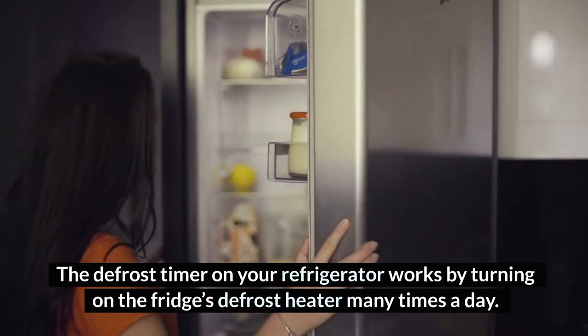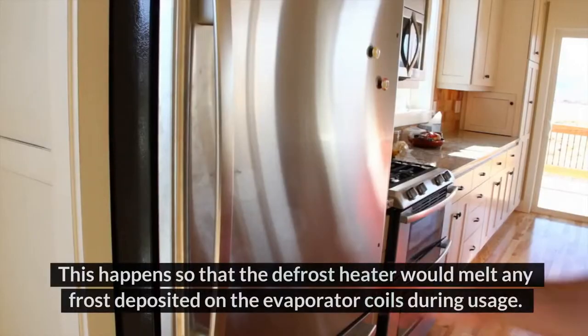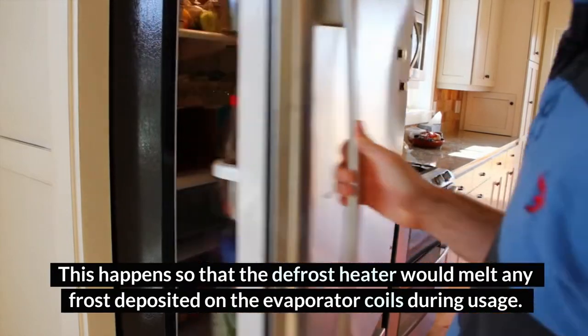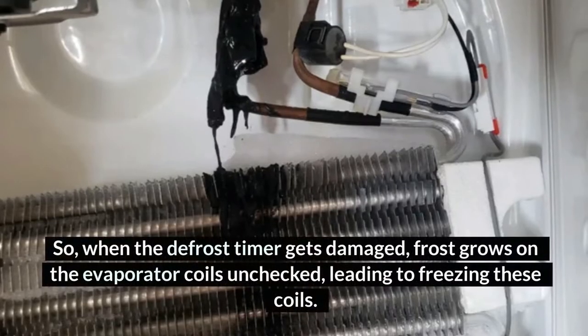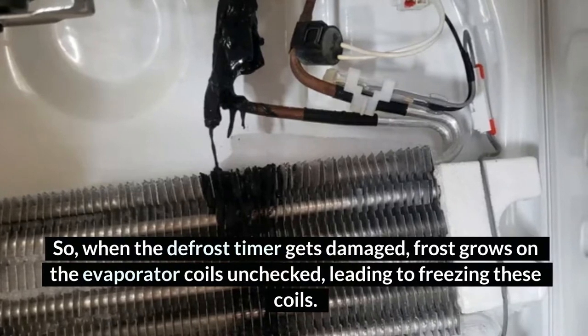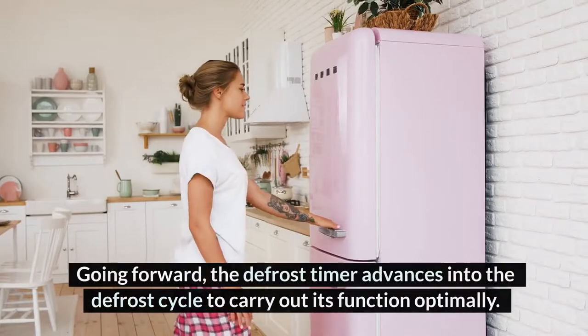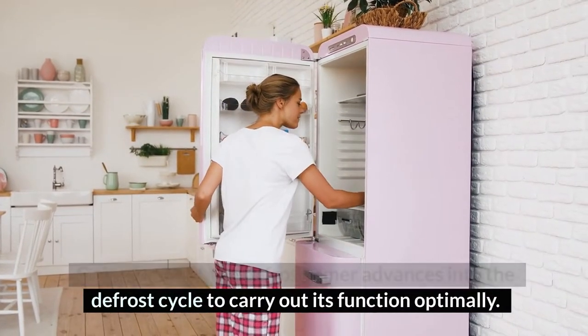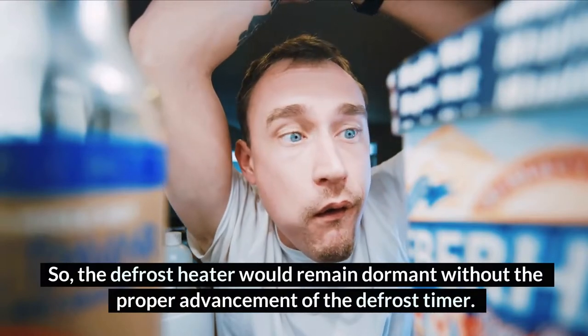Number 1: Faulty Defrost Timers. The defrost timer on your refrigerator works by turning on the fridge's defrost heater many times a day so that it would melt any frost deposited on the evaporator coils during usage. When the defrost timer gets damaged, frost grows on the evaporator coils unchecked, leading to freezing. The defrost timer advances into the defrost cycle to carry out its function optimally, so the defrost heater would remain dormant without its proper advancement.